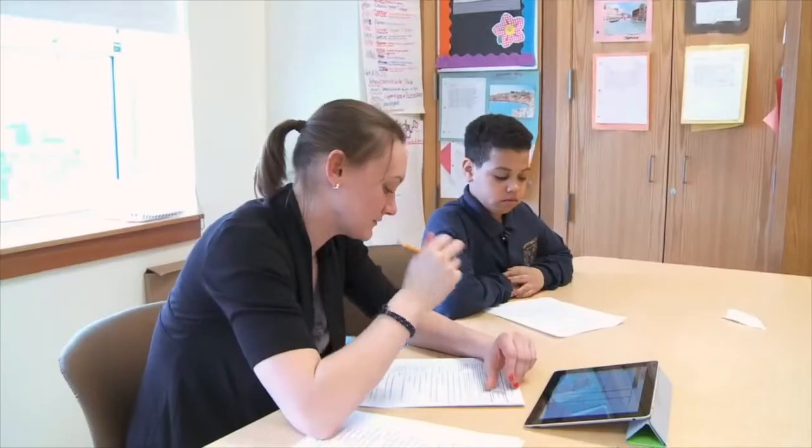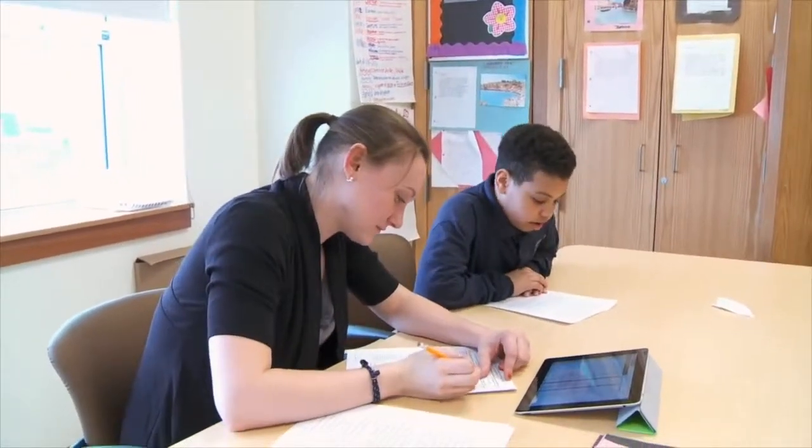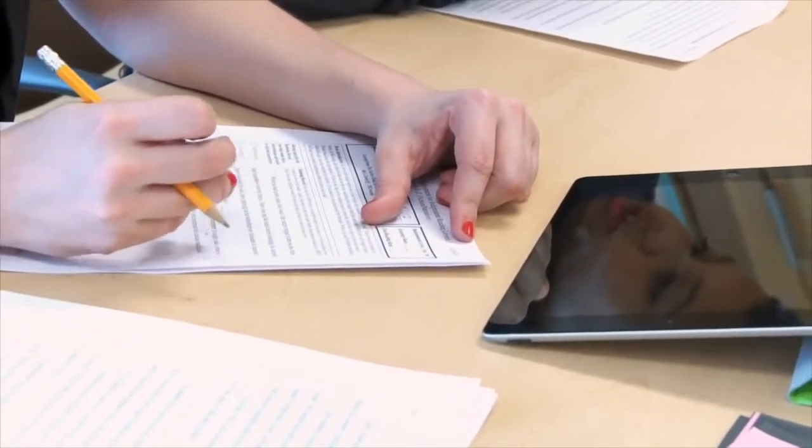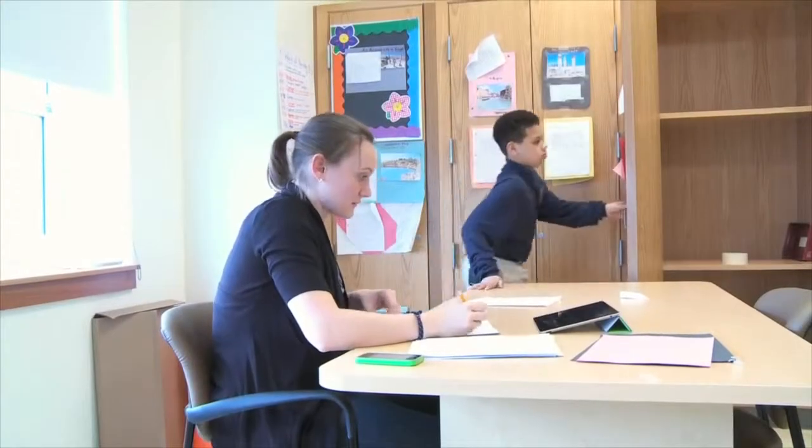Everybody was like, can I hold them, can I hold them? A traditional program takes longer, and to tell you the truth, it's kind of boring. But the advantage of having them blended is that you can get half your work done on the computer, and it's fun to use a computer for your class.